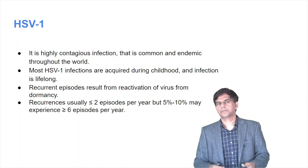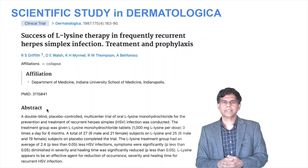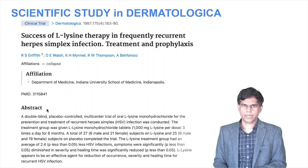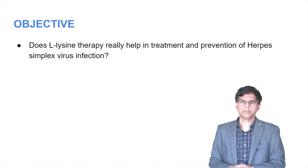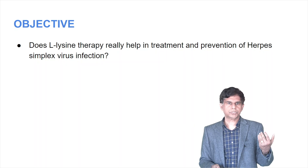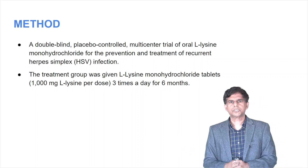We did a literature survey and found a scientific study in Dermatologica: 'Success of L-lysine therapy in frequent recurrent herpes simplex infection — treatment and prophylaxis.' The objective was: does L-lysine therapy really help in the treatment and prevention of herpes simplex virus infection? It's a double-blind, placebo-controlled, multi-center trial of L-lysine — a pretty strong study.